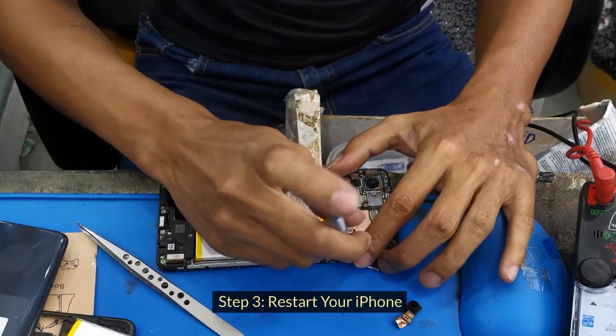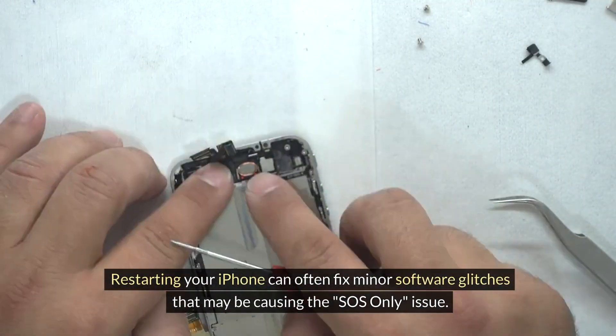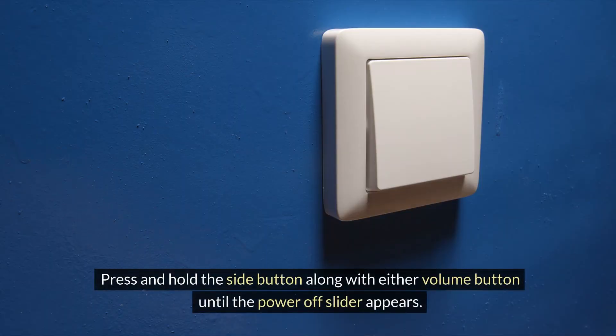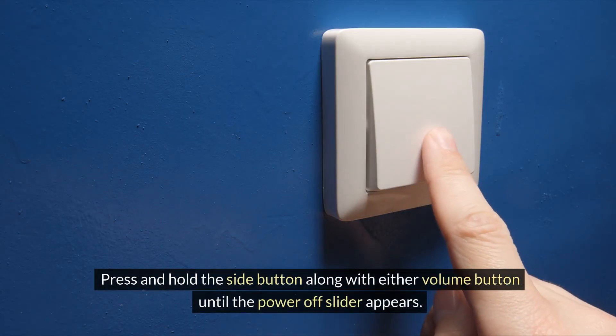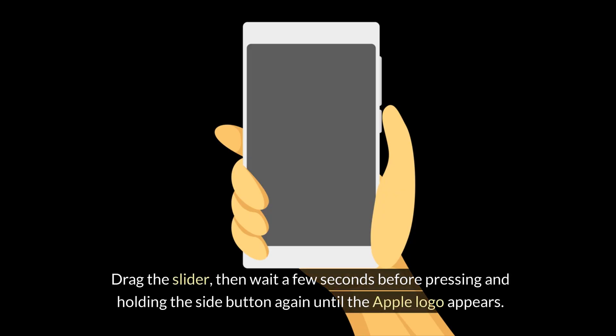Step 3: Restart your iPhone. Restarting your iPhone can often fix minor software glitches that may be causing the SOS-only issue. Press and hold the side button along with either volume button until the power off slider appears. Drag the slider, then wait a few seconds before pressing and holding the side button again until the Apple logo appears.